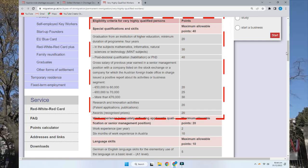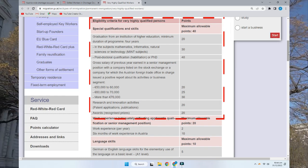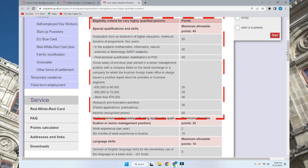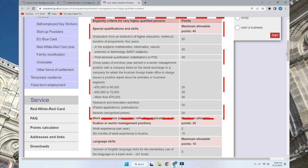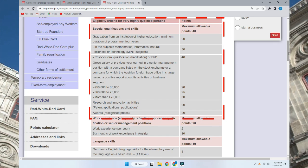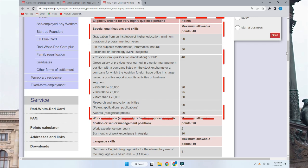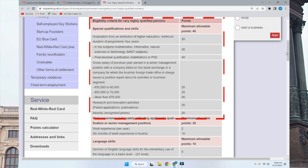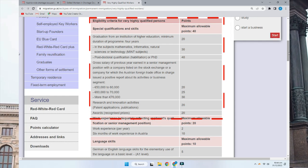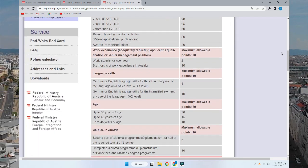If you have graduated in subjects like mathematics, informatics, natural science, or technology, you get 10 extra points. If you have done a post-doctoral degree or PhD, you can grab 40 points. If you have a gross salary of 50,000 or 60,000 euros, you get 20 points. If you have done research, innovation, or published work, you get 20 points. If you have received any award, you also get 20 points, but the maximum in qualifications and skills is 40 points.